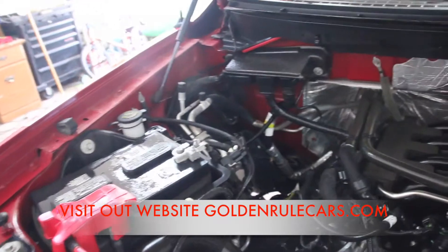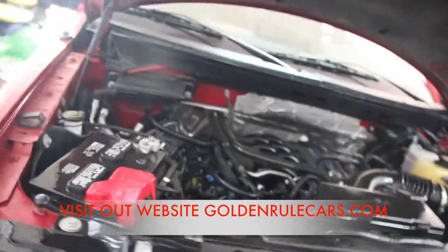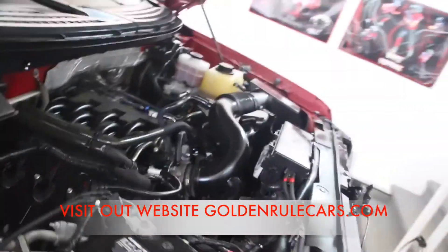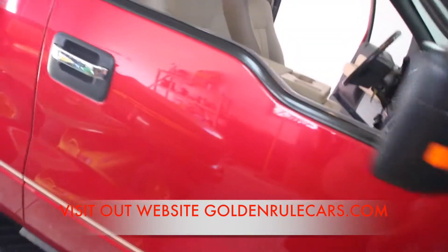Very quiet. Exhaust is quiet, muffler is quiet. I've turned the air on so you can listen — the compressor is kicking on and the air is ice cold. Original fender, original hood, original fender, original core. No wrecks. It's got a really strong battery. Everything works mechanically and electronically.